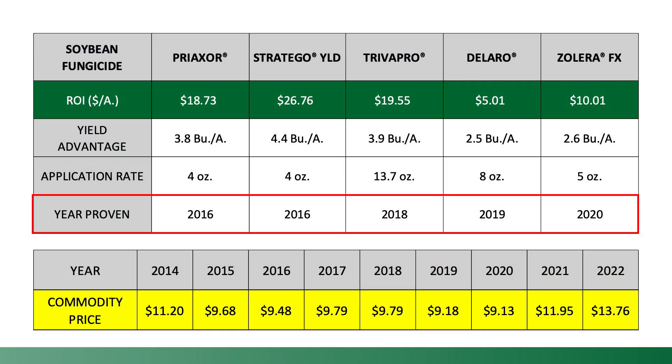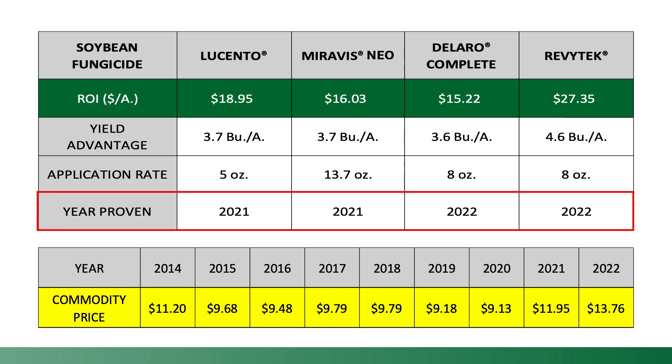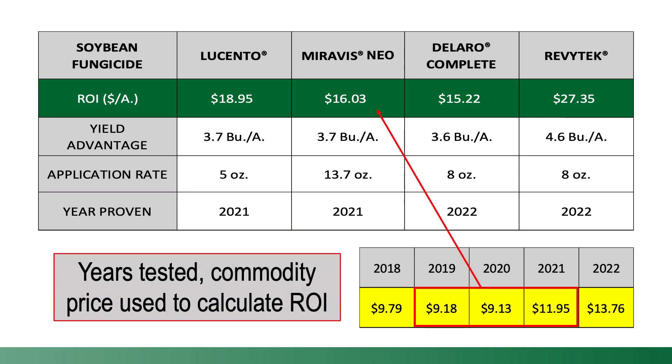But is it still worth applying a fungicide given the current commodity market if we don't have a lot of leaf disease pressure? The good news is many of our fungicides that are now considered PFR proven or profitable were tested in years like we're experiencing now with a lower commodity market. You can see by the screen in front of you not only when the product earned the distinction of PFR proven, but also the commodity price that we utilized to calculate our ROI or return on investment.